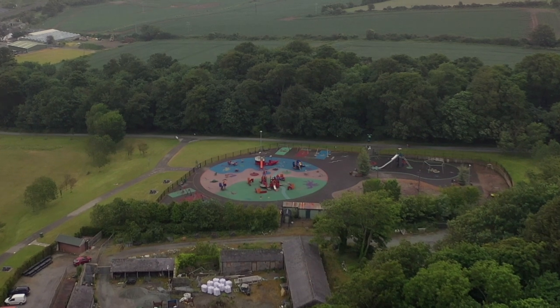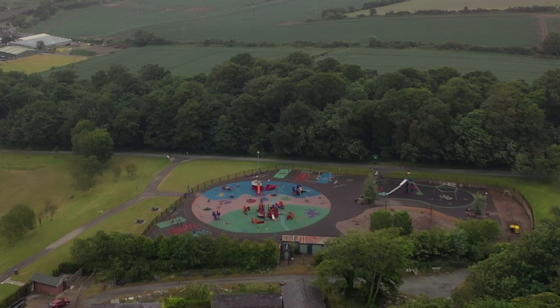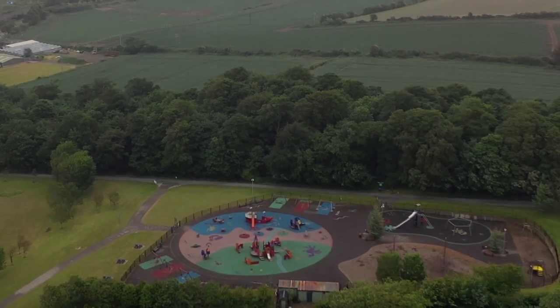The playground was opened in 2006. It has 30 pieces of play equipment, is overlooking the Irish Sea, and has a theme of a castle and maritime.